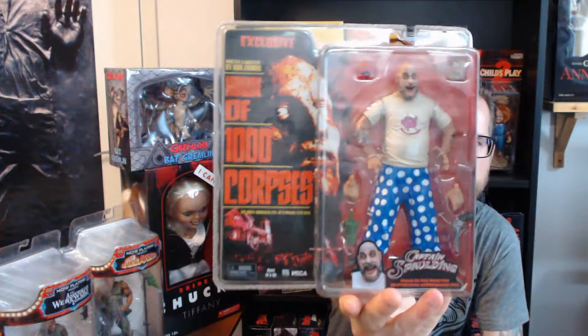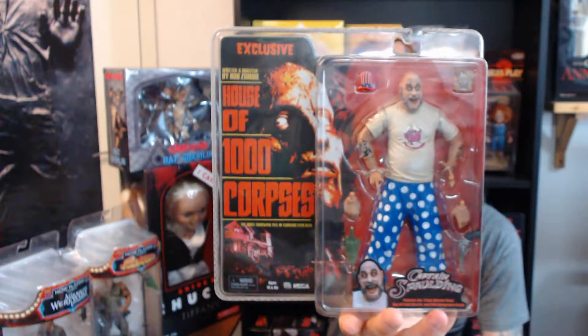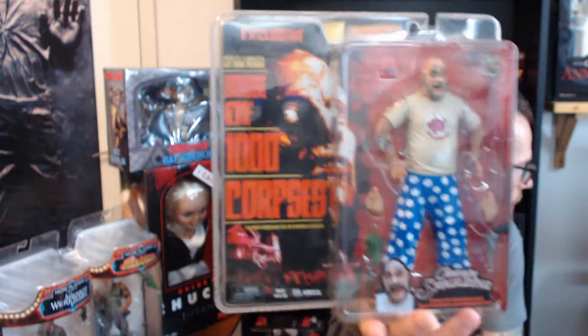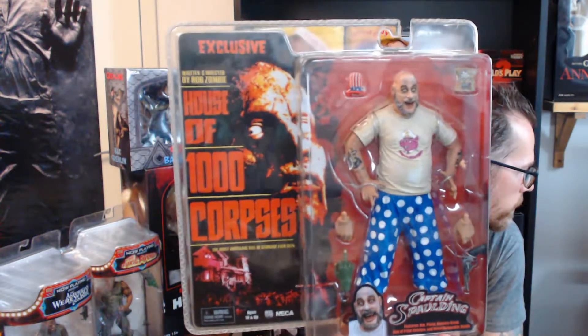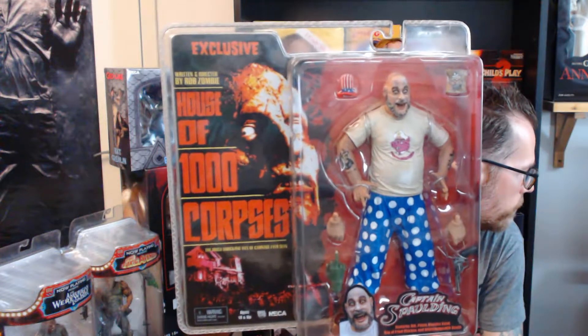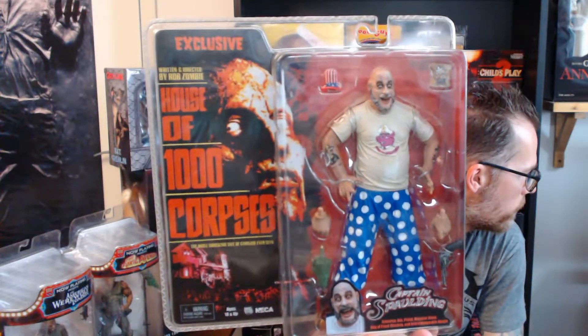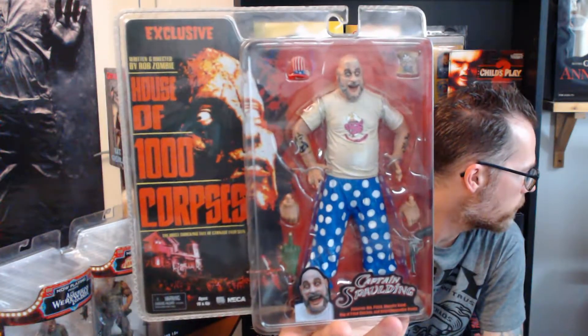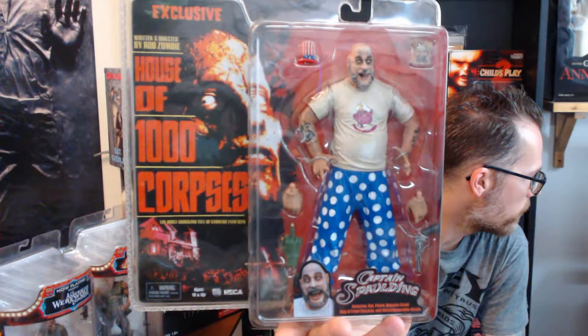The first one is the House of a Thousand Corpses Captain Spaulding pig t-shirt version from NECA. I'm really glad to have this in my collection. It's an awesome figure. The detail of this one is very cool, very good. I hope you can see everything here. I'm really happy to have this.